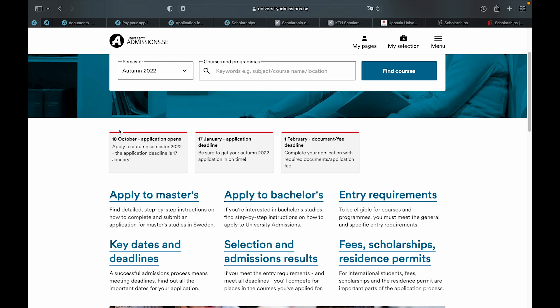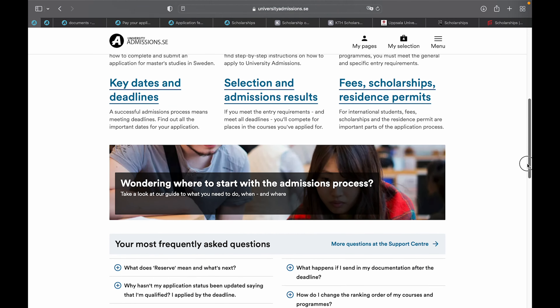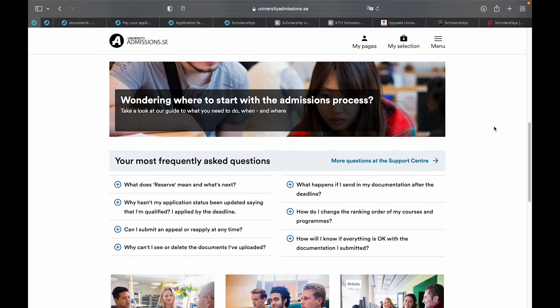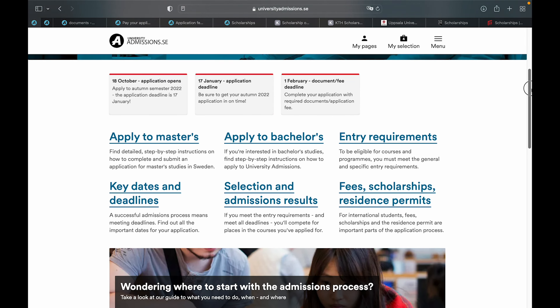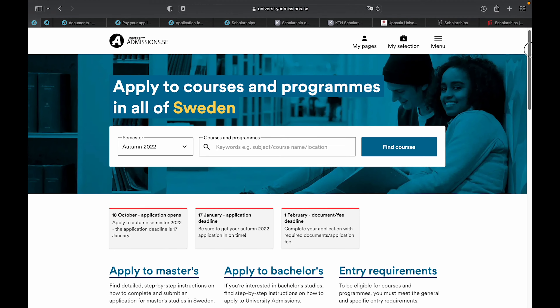Information regarding application dates, deadlines for submission of documents, and payment of application fee is all found on this website. You can apply to master's programs and bachelor's programs. Information pertaining to entry requirements, deadlines, selection, admission results, fees, scholarships, and residence permits are all found on this website, including a frequently asked questions section.